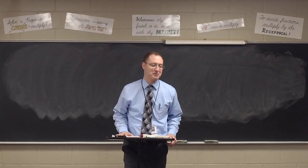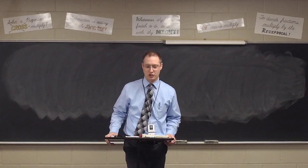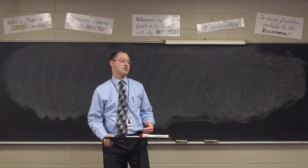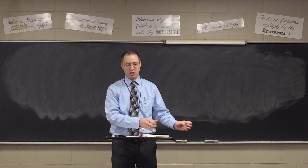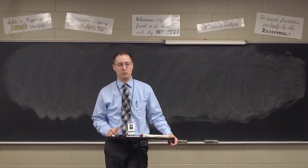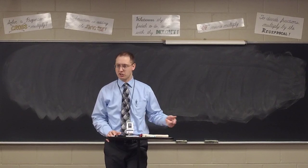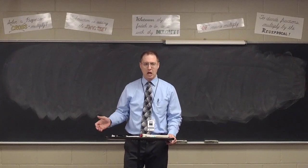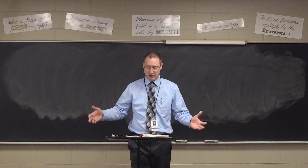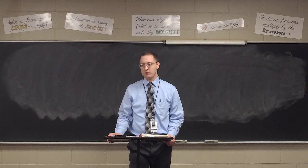Get your compass and straight edge out, please, along with some paper. We are going to begin working over the next week or so on several more constructions. Remember when I gave you the definition of a proof: a proof is the process whereby the truth of a theorem or the correctness of a construction may be established. We couldn't prove the first eight constructions because at the time we didn't have the knowledge or facts to do so.